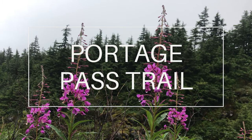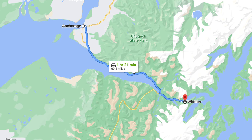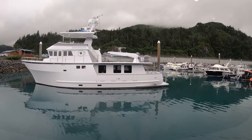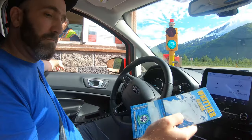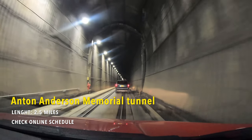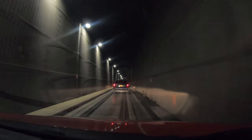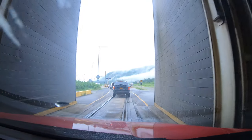Portage Pass Trail is a popular hiking trail in the city of Whittier, located at the head of Passage Canal, about 60 miles southeast of Anchorage, known as the gateway to Prince William Sound. If you're driving from Anchorage, you'll drive through the Anton Anderson Memorial Tunnel, the longest highway tunnel in North America at 2.5 miles long. It has a schedule for when it's open and closed depending on the season, so check the schedule online and plan accordingly.